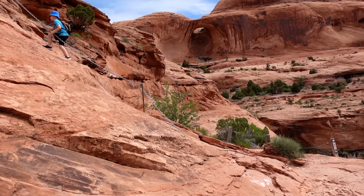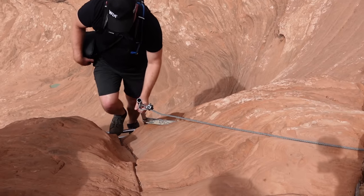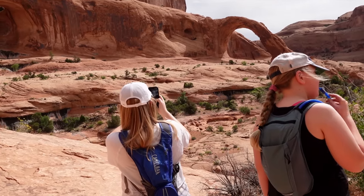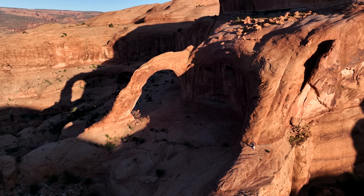Oh my goodness! Maybe even I can do it! If you have a fear of heights or unsure footing, it's best to stop after the first cable to view the arch. Corona Arch is a spectacular span composed of Navajo sandstone. The arch opening measures 140 feet across by 105 feet high. We have made it to the arch. While they have a snack, I thought I'd answer some of the pilot questions that you guys asked.